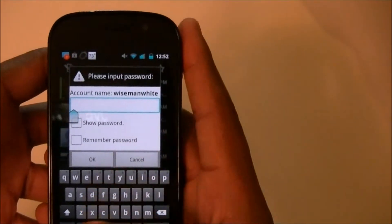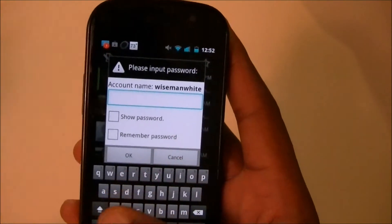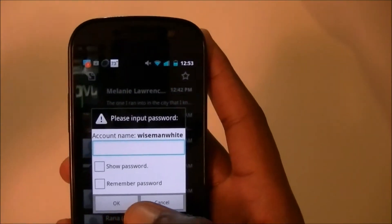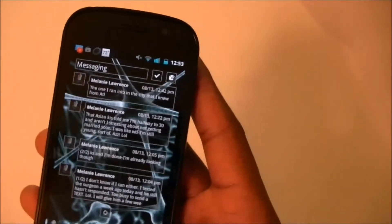You can't get into the private box without typing the password in. And when you get a message from somebody you've put in there, it won't show the message in your notification bar — it'll just say 'private message received.' It will show you who it's from but it won't show you the message at all. That's nice.